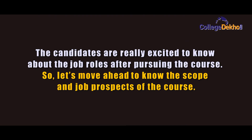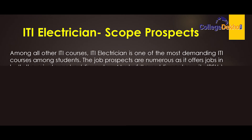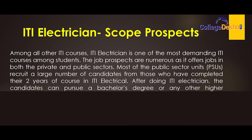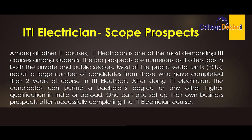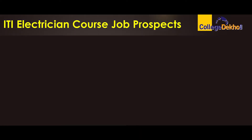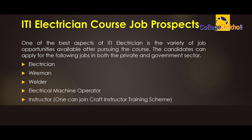The candidates are excited to know about job roles after pursuing the course. Among all ITI courses, ITI electrician is one of the most demanding. The job prospects are numerous, offering jobs in both private and public sectors. Most PSUs recruit a large number of candidates who have completed their two-year ITI electrical course. Candidates can also pursue a bachelor's degree or higher qualification, or set up their own business. Job opportunities include: electrician, wireman, welder, electrical machine operator, instructor, technician, and supervisor.